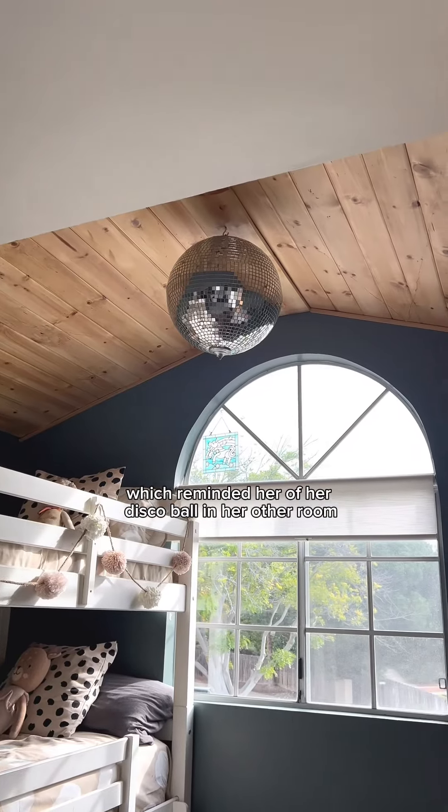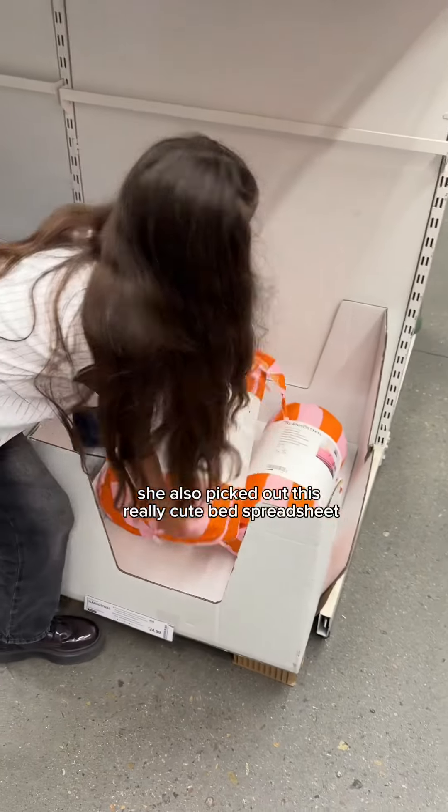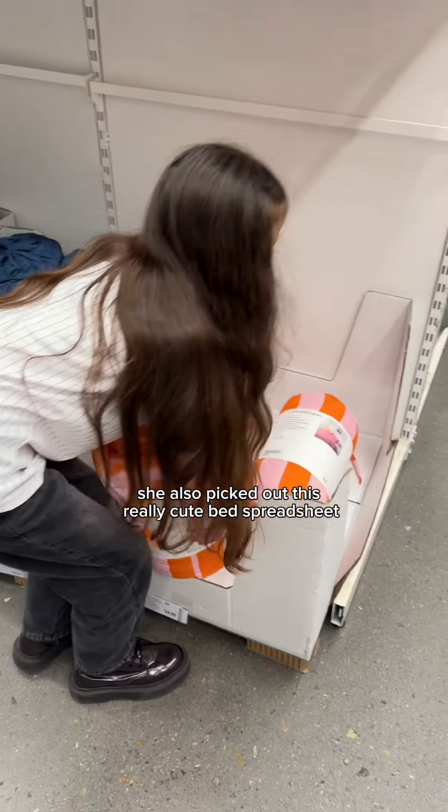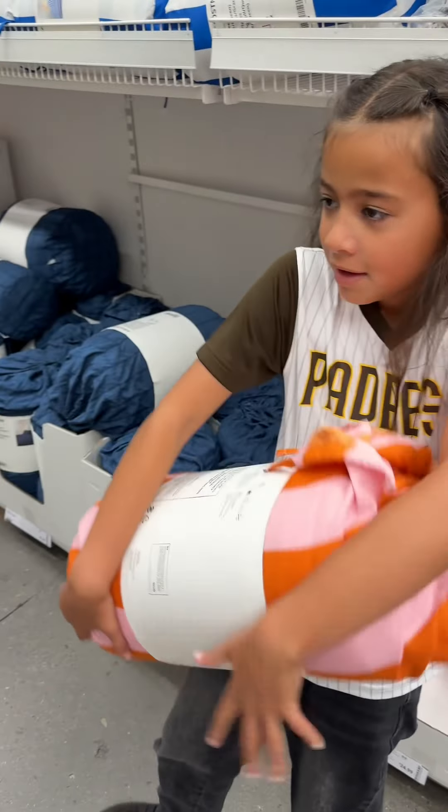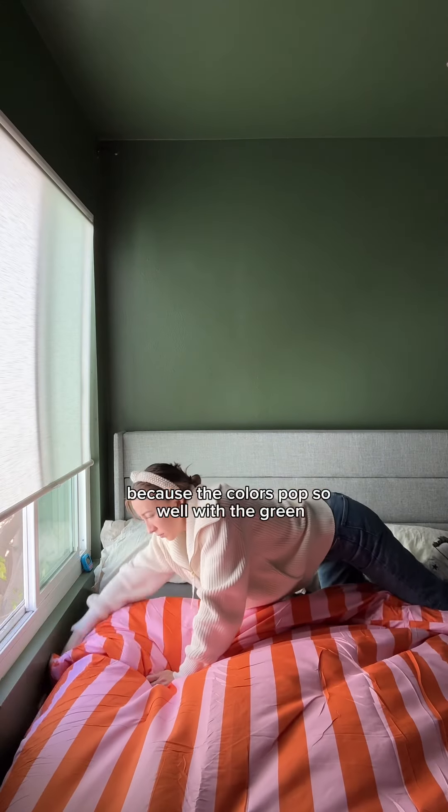She fell in love with this light from Ikea, which reminded her of her disco ball in her other room. She also picked out this really cute bedspread, which I thought would be perfect for adding some color to the space. "You sure you don't want polka dot?" She didn't want the polka dot up there because she didn't want it the same — and she was right, because the colors popped so well with the green.